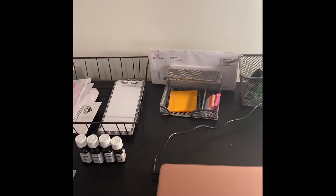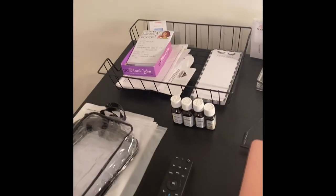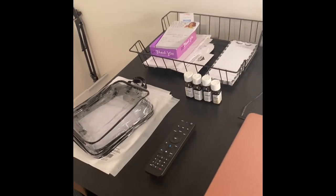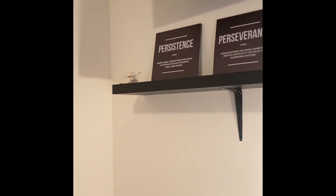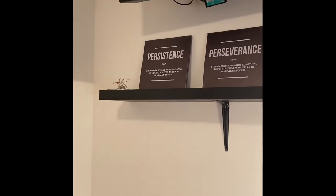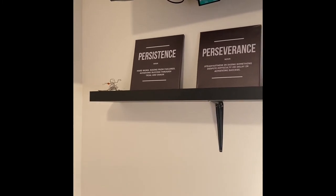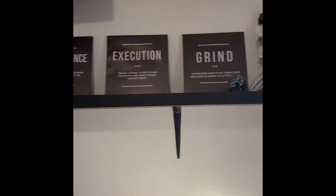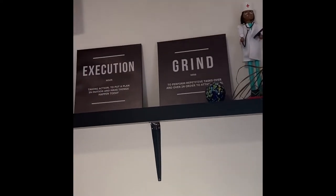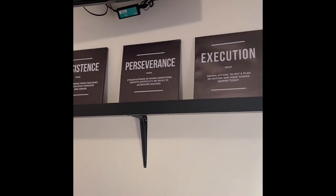Here we've got some mail to go through, some invoices, some packaging up here. I love this — it's something my husband gave me for Christmas, just some words of encouragement: persistence, perseverance, execution, and grind. That's what it's all about. You've got to have all of these to make your dream come true, and anybody can do it.